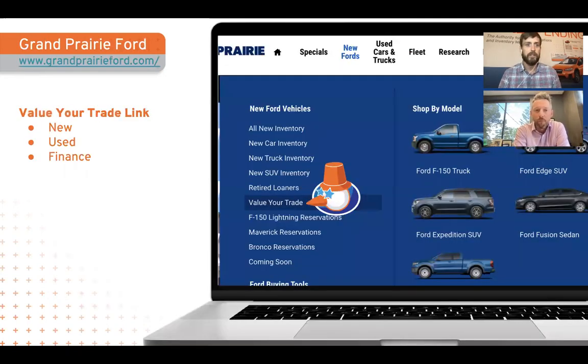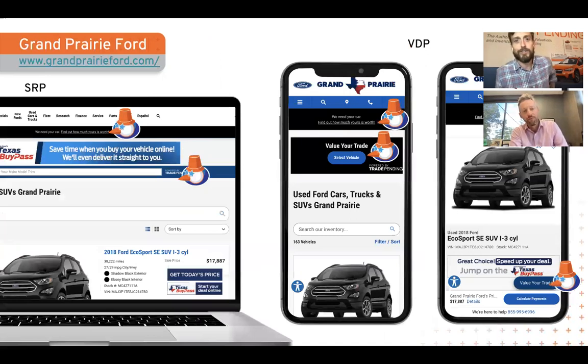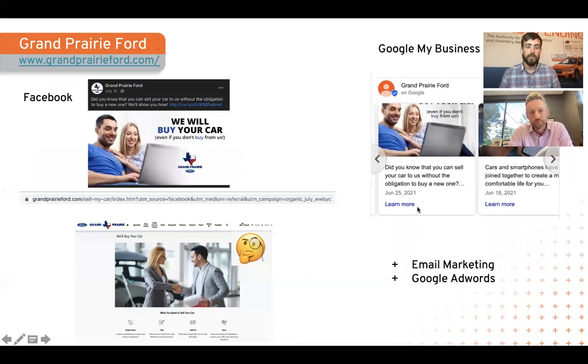They're also doing a great job of not only having links to value your trade-in and finance, but also across new and used. They replicate all these fundamental best practices across their SRP and VDP. They're reinforcing this message with a banner, doing it on mobile, and using a value-your-trade button on the VDP as well. And really importantly, they're not just 'set it and forget it' — they're playing an active role here.